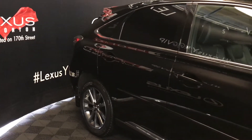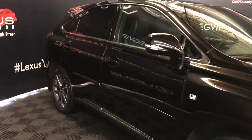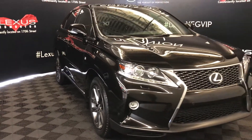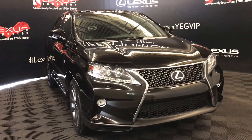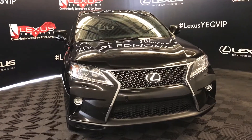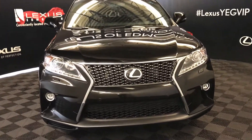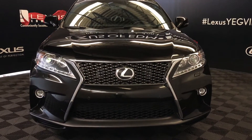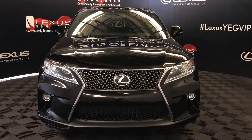Integrated turn signal lights on your side mirrors, auto-dimming and power folding. Windshield wiper de-icer, auto-leveling headlamp system, xenon headlamps, headlamp washers, LED daytime running strip lights and fog lights, F-Sport grille, clearance sensors, engine block heater, and so much more. Come on down to Lexus of Edmonton and check out all of our pre-owned inventory.